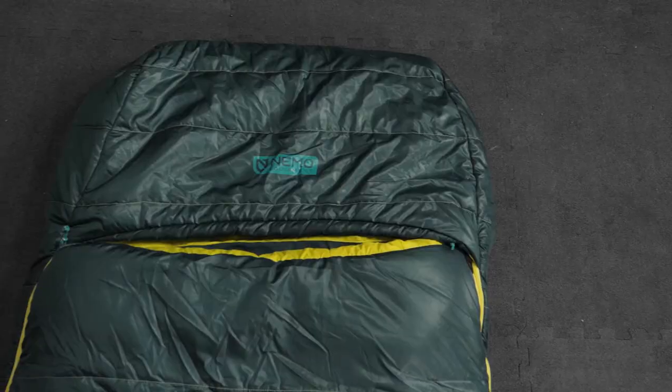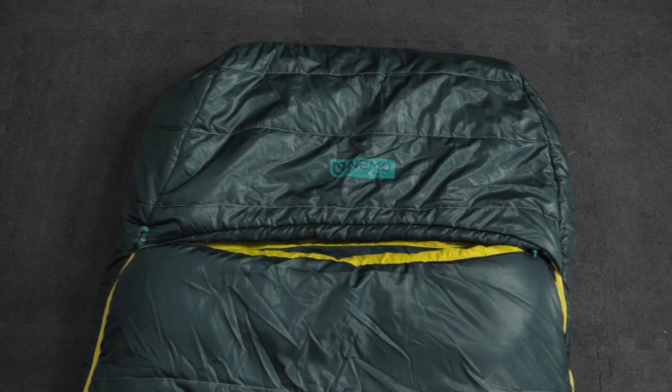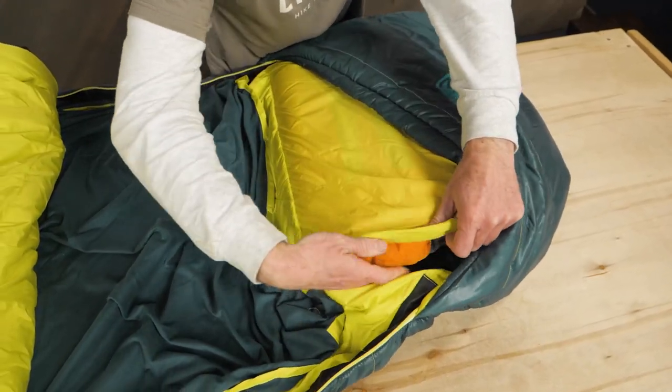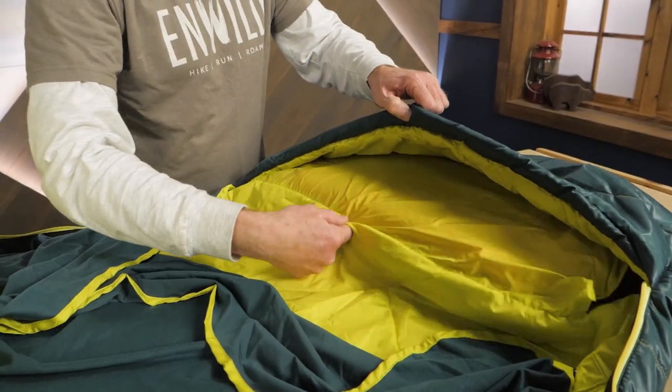The fabrics and insulation are 100% post-consumer recycled material, demonstrating Nemo's push for environmentally friendly production. A big draft collar keeps the warm air inside with you. A pillow pocket keeps your preferred personal padding from migrating.